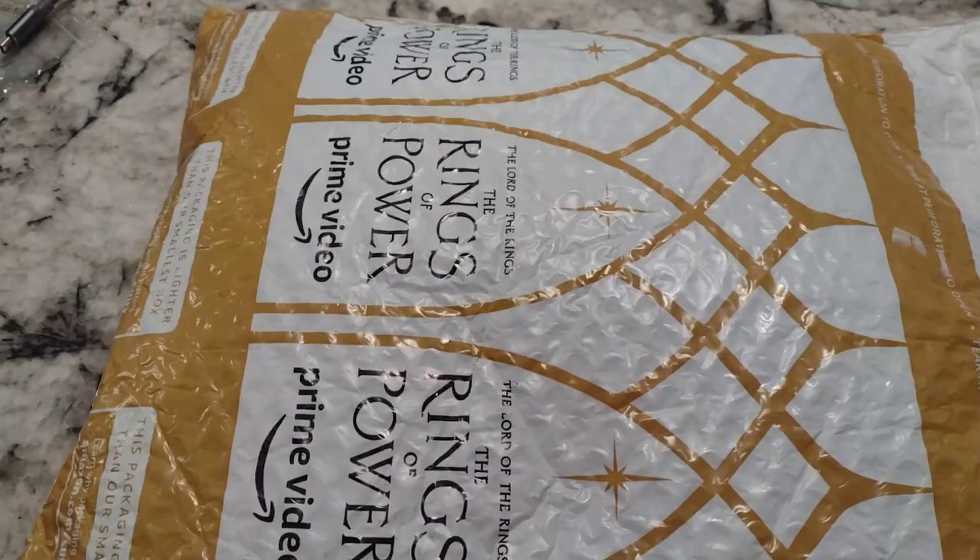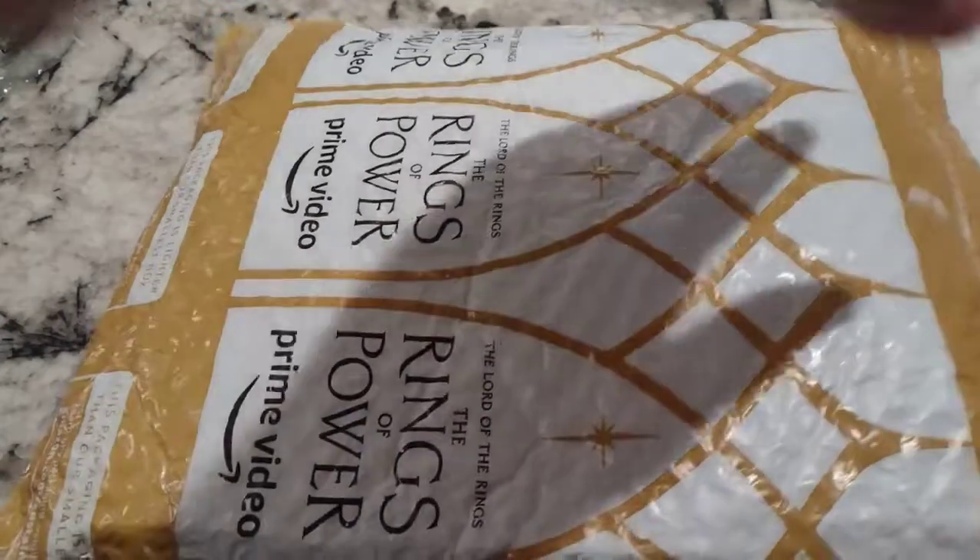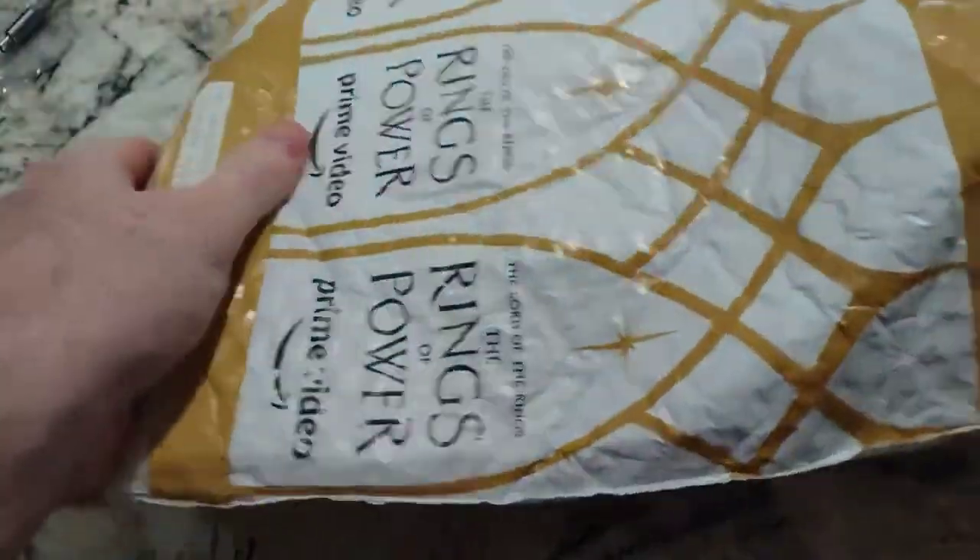Hey there YouTubers, unboxing video time. This should be an Under Armour polo shirt — one of the cheapest Under Armour polo shirts I could find on Amazon, at $17 and change.